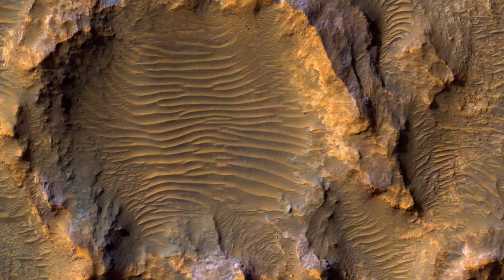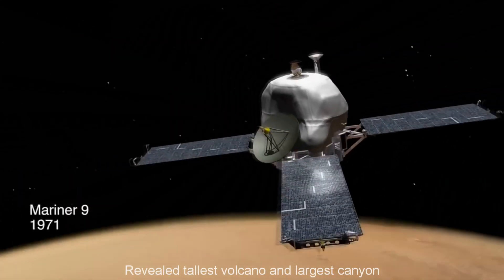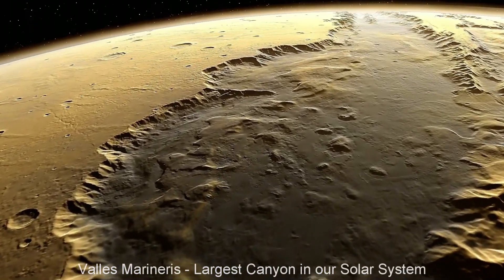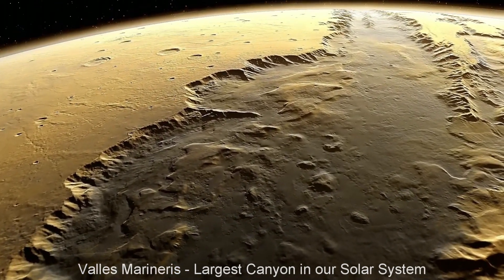Over the past 50 years, imagery from even more capable spacecraft has dramatically improved our view. Valles Marineris, named after Mariner 9, is the largest canyon in our solar system — 2,500 miles long.